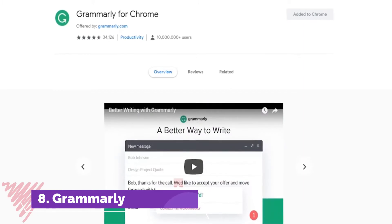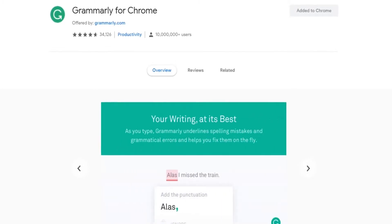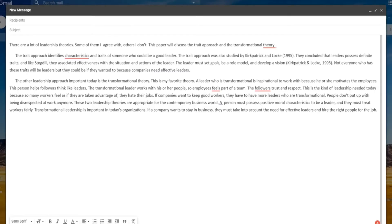Number 8, Grammarly. Grammarly is a great extension that will improve your spelling and grammar. You can use it in your Gmail, Facebook, Twitter, or any other site where you write. Here is a quick example — it is not difficult to figure out how it works. All the errors will be underlined in red. Hover your mouse cursor and it will show you the fix. Just click on the fix and you are ready to go.